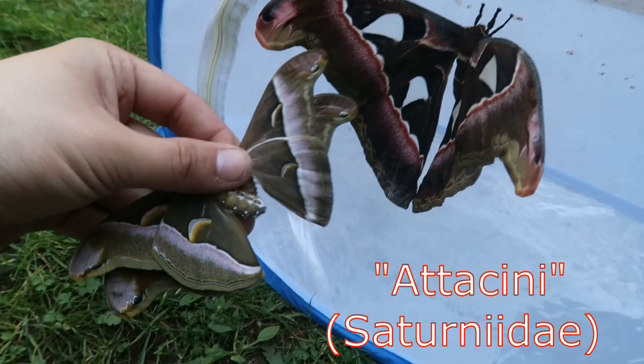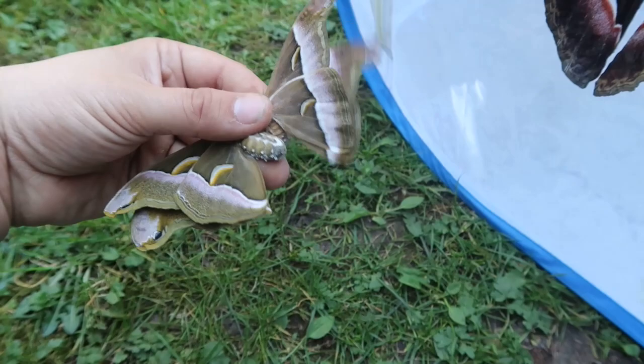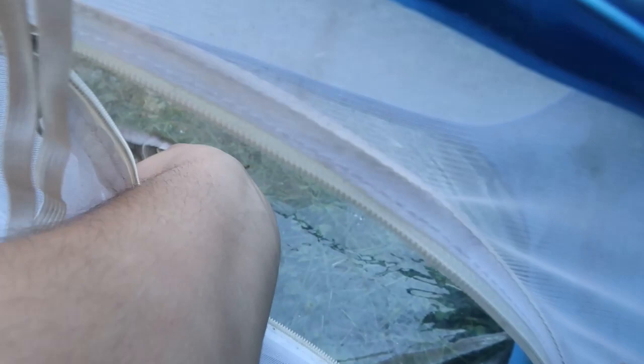As you can see, they're all one big family. Some of these species can even pair with each other — probably not with the giant Atlas, but these Samias probably can. I'll put them back together now; maybe they can pair tonight. It's been said that Samia luzonica and Samia Cynthia females may be able to crossbreed, though I'm not sure.